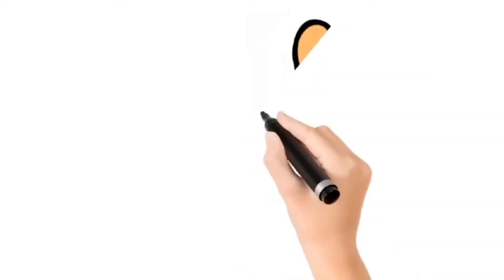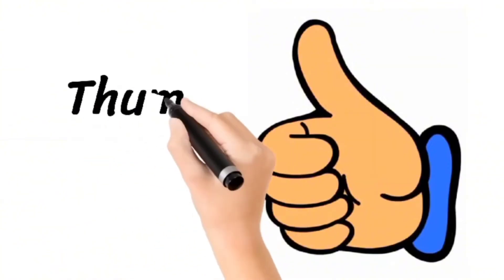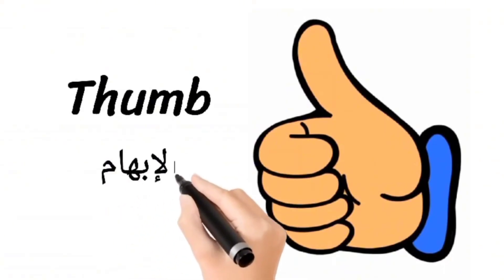Welcome to how to pronounce it. Today we have a new word. Today's word is thumb, thumb.